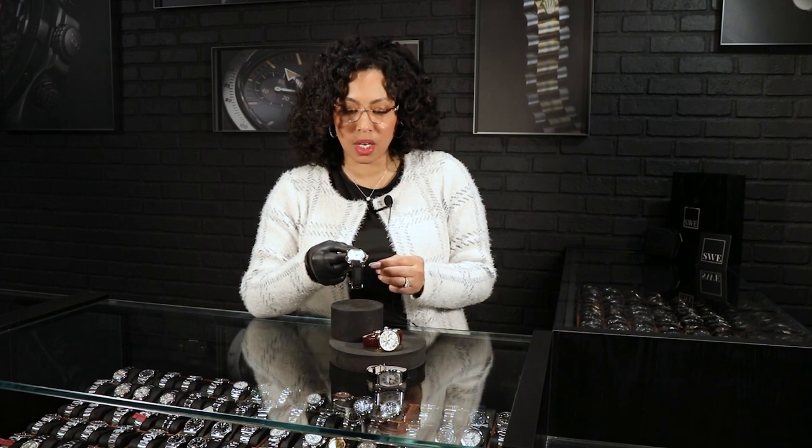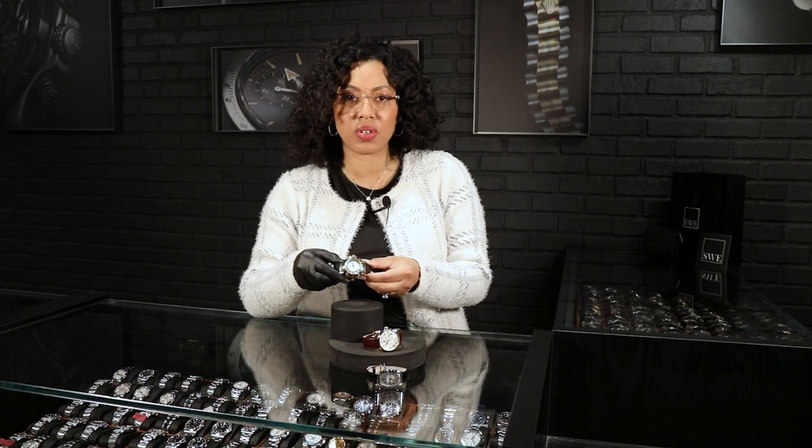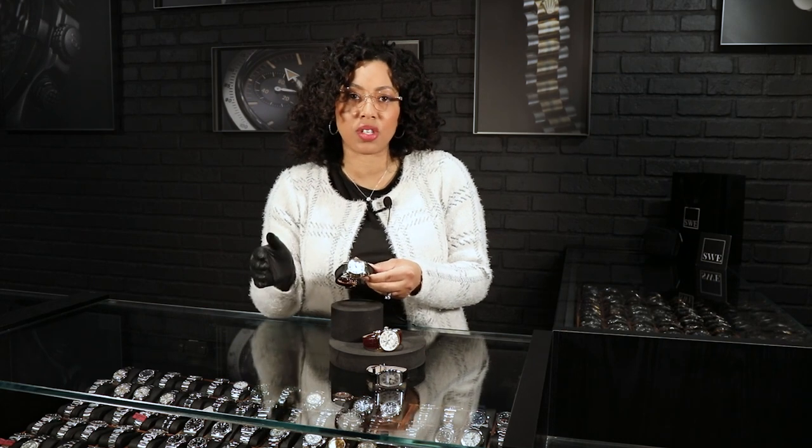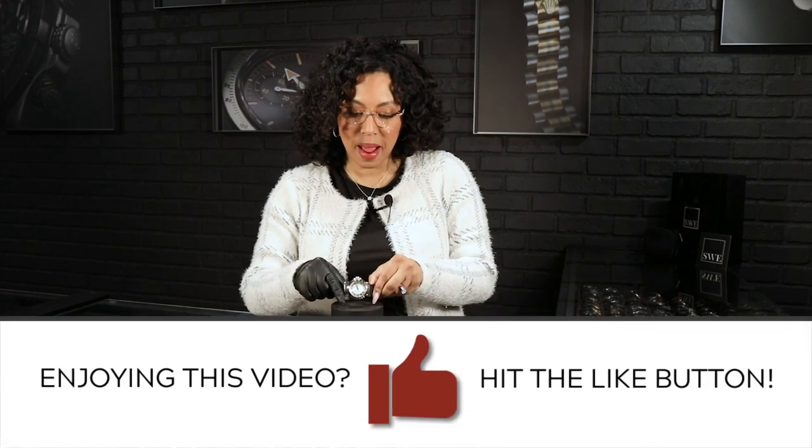Those are my three favorite guilloche dials. If you'd like to see these a bit closer in detail, we'd be happy to do a quick FaceTime with you. Let us know down in the comments what your favorites are. This is Angel here at SwissWatchExpo — we'll see you next time.